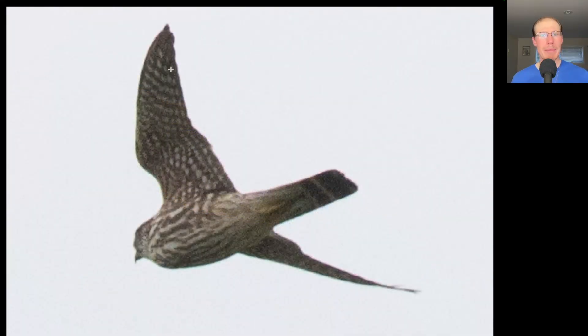Here we have a small raptor with pointed wings, so we should be thinking falcon. We see a lot of dark streaking underneath and a dark tail with some white bands. This is a merlin, and this is a typical look at a merlin because they're gone before you know it — they're really fast and just zip through.